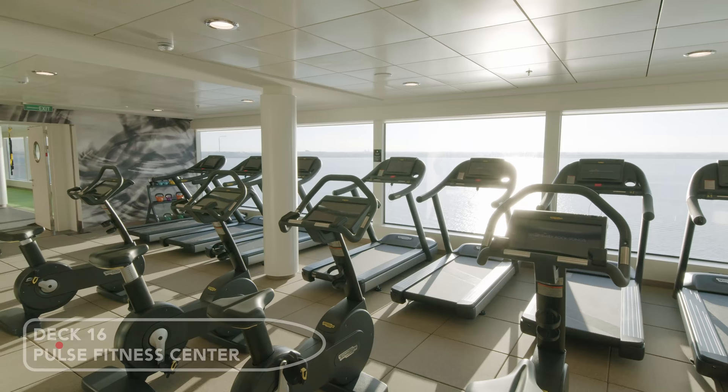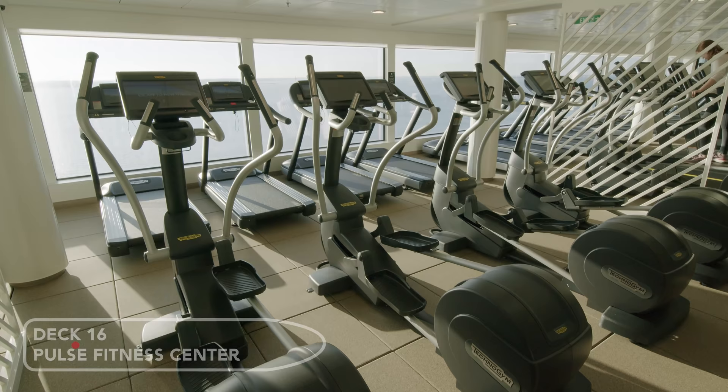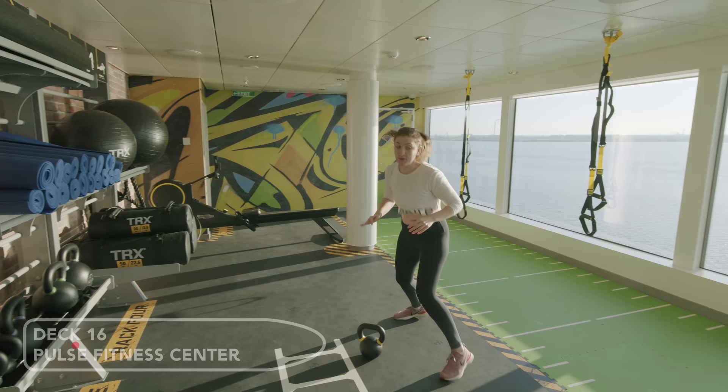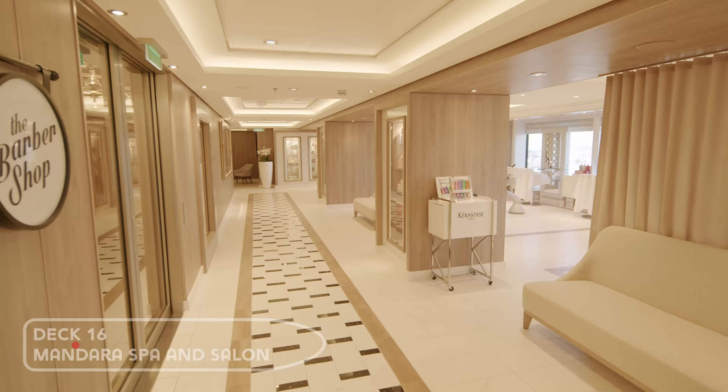If you're feeling fit you can visit the Pulse Fitness Center. And next door is the Mandara Spa and Salon.